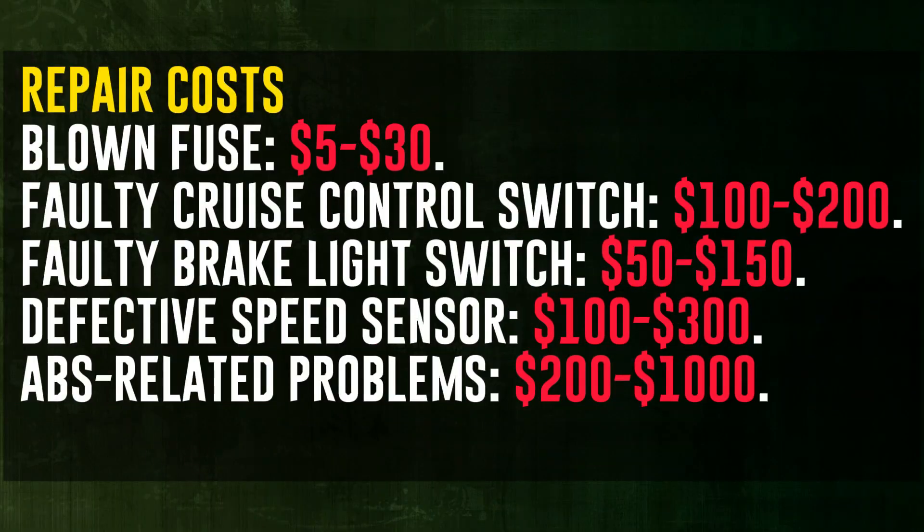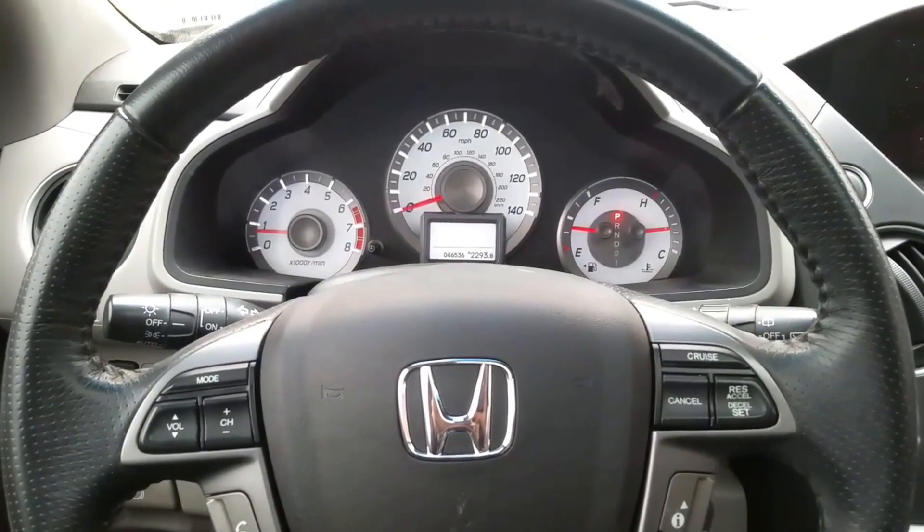Blown fuse: five to thirty dollars — quick and affordable to replace. Faulty cruise control switch: one hundred to two hundred dollars, a bit more expensive than a brake light switch. Faulty brake light switch: fifty to one hundred fifty dollars. Defective speed sensor: one hundred to three hundred dollars. ABS-related problems: two hundred to one thousand dollars, which can also be quite costly to repair.